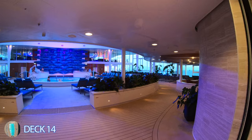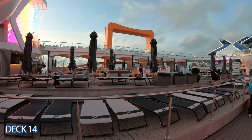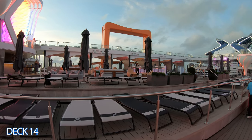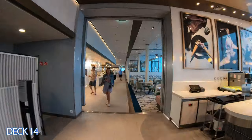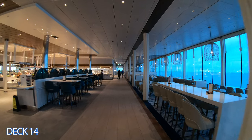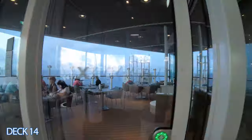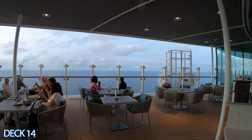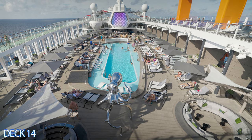This is the Solarium Pool. Right past the Solarium Pool is the main pool area and the main pool bar. Straight ahead right here is one of the champagne jacuzzis. This is the Ocean View Cafe. All the way in the back is the pizza place and the outside seating area. Let's head on back to the main pool area.